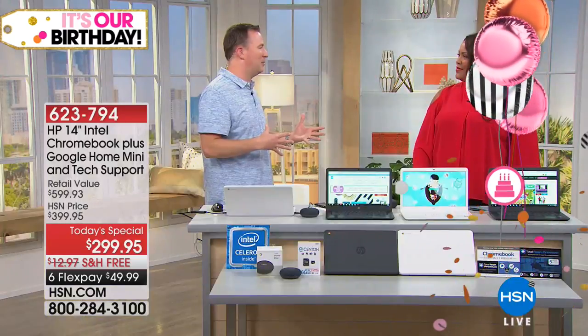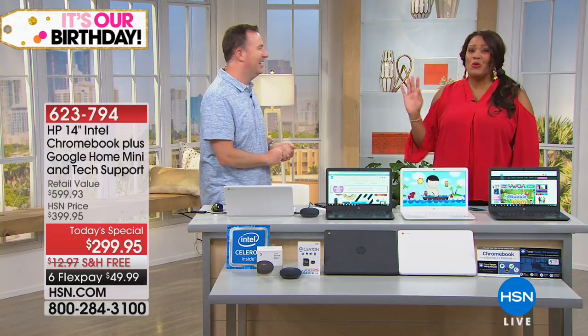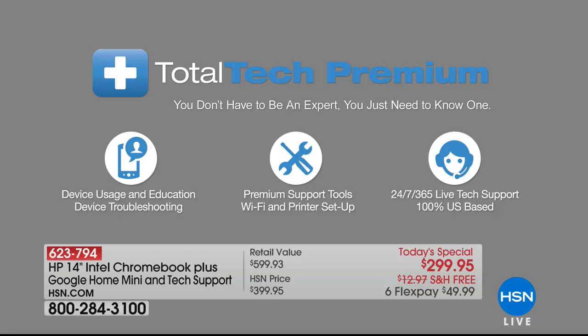Five years of tech support — they walk you through everything. There are no stupid questions. All those how-to questions we struggle with because we're embarrassed to ask — you can ask as many as you want for five years. Normally we offer that for one year; today we're giving it to you for five. And the thing about Google is every time you turn it on, it automatically updates in the background and gets faster — it gets better.